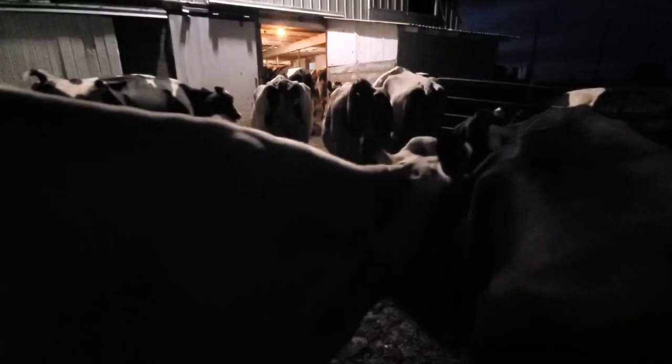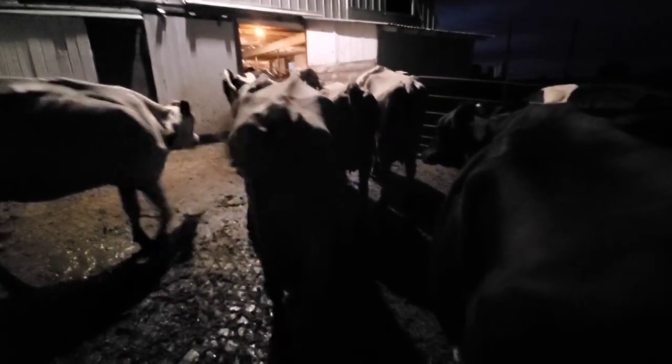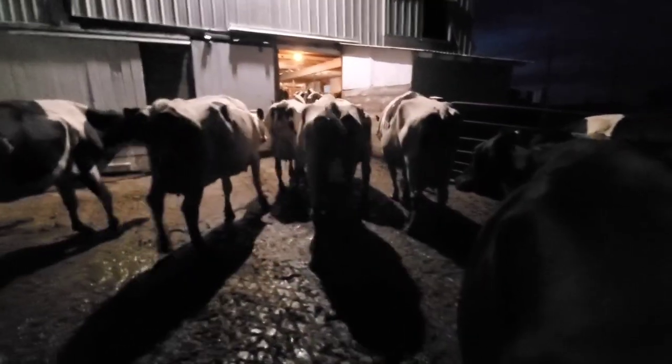It's just past 4:30 and the cows are coming in from pasture to get milked. Come on, let's go girls.